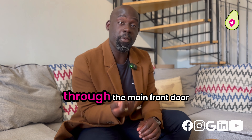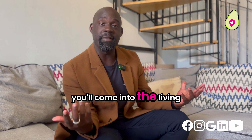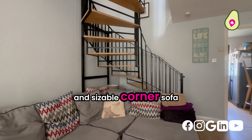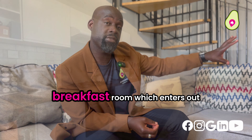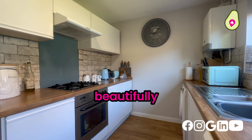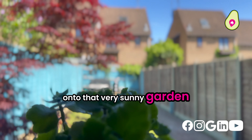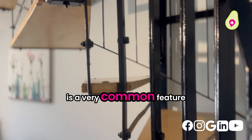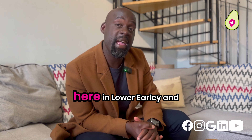Once you've entered the property through the main front door, you'll come into the living space where you've got ample room for a big dining room table and a sizeable corner sofa. To the back, you've got the kitchen breakfast room which opens out beautifully onto that very sunny garden. This feature spiral staircase behind me is a very common feature with this design of home here in Lower Early.